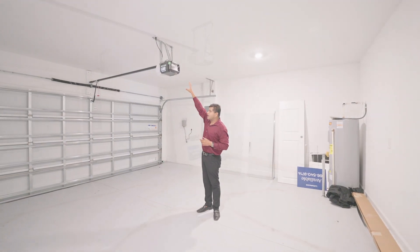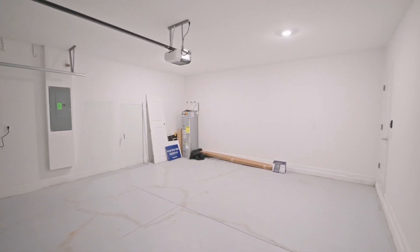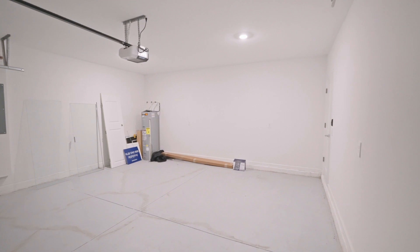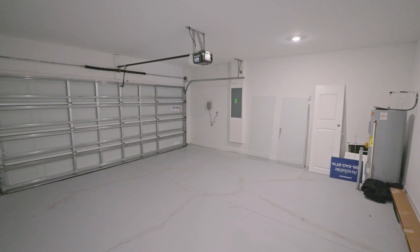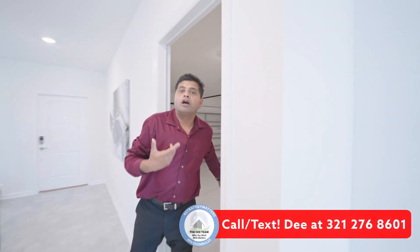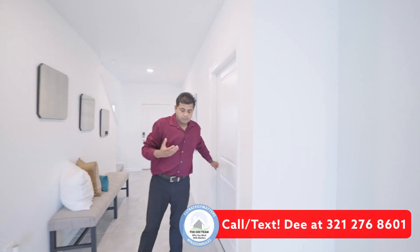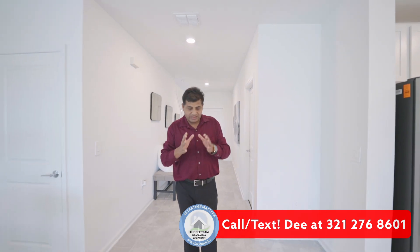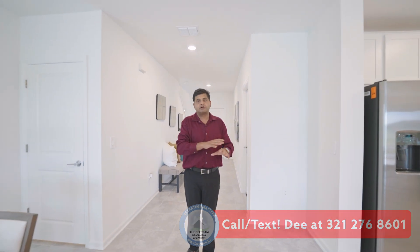You do get a garage opener included in the price, and you also have your water heater in the garage. When it comes to incentives, you're going to get a lot more on an inventory home rather than something that is to be built. With this builder, this is the house, this is the price, and there you go.